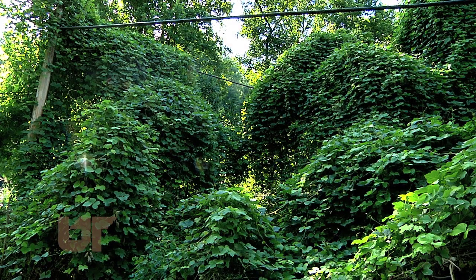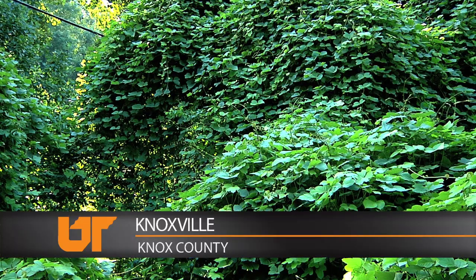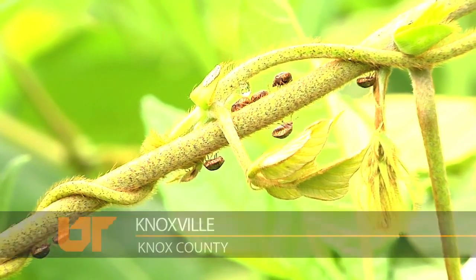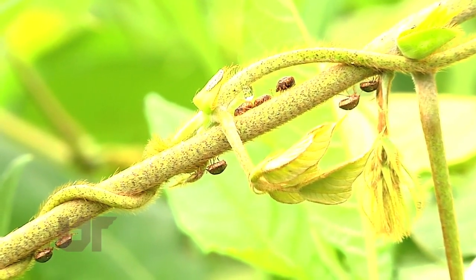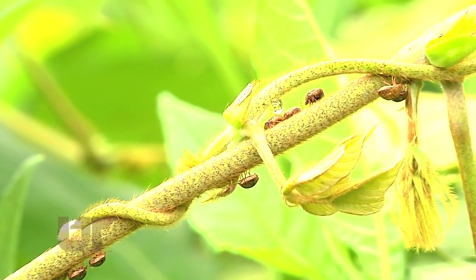Kudzu has been jokingly called the vine that ate the South. Now there's yet another reason to despise this green menace — it attracts the kudzu bug, an olive-colored pest that looks a lot like a beetle. Don't be surprised to see them in your neighborhood. They seem to like white siding, and if you have kudzu close to your house then you're probably going to see a lot of them.